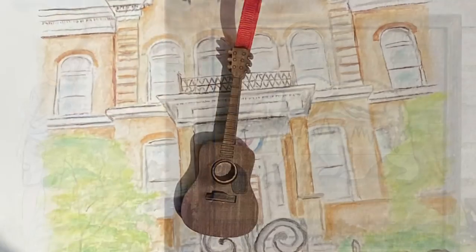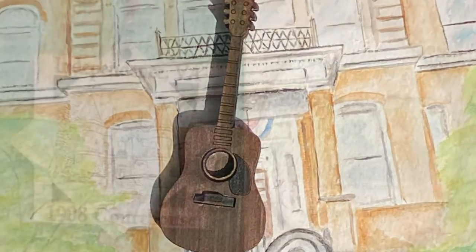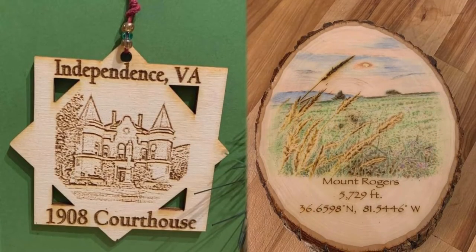Sharing art is my passion and love. My art can be found year-round in the 1908 Courthouse Treasury, a great little gift shop.